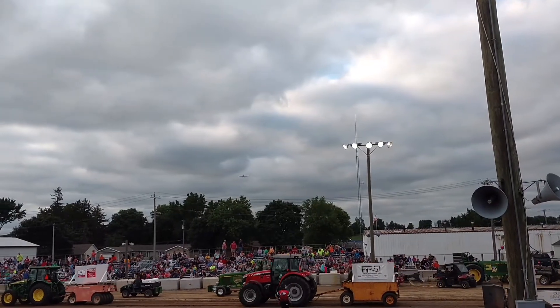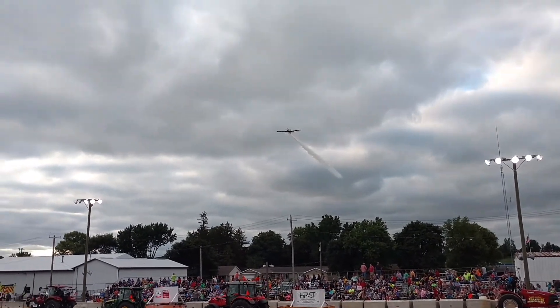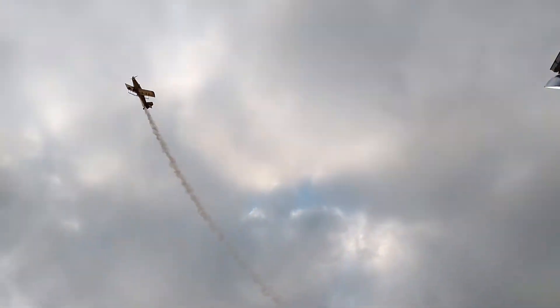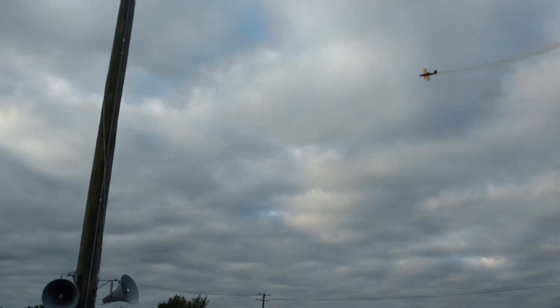We've got a crop duster up in the area, he's got some LED lights flashing. Eyes to the sky, we've got a little smoke coming at us. Everybody wave — we've got a fly-over courtesy of Skyshare.